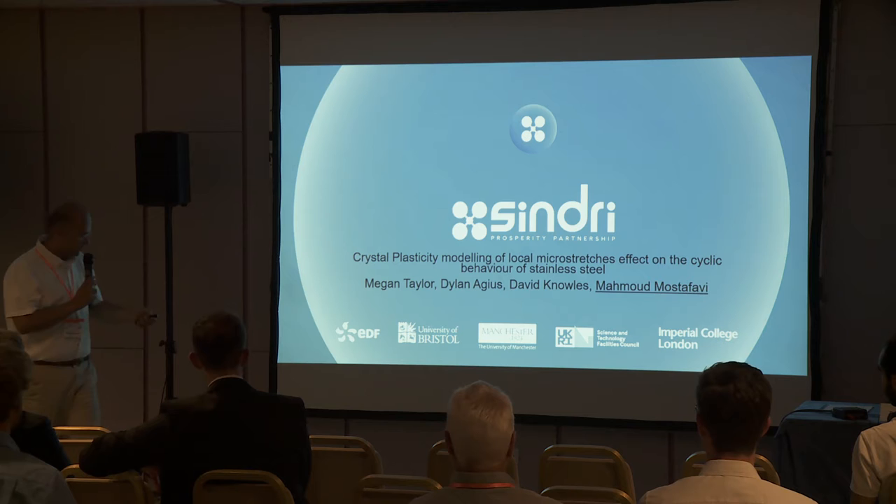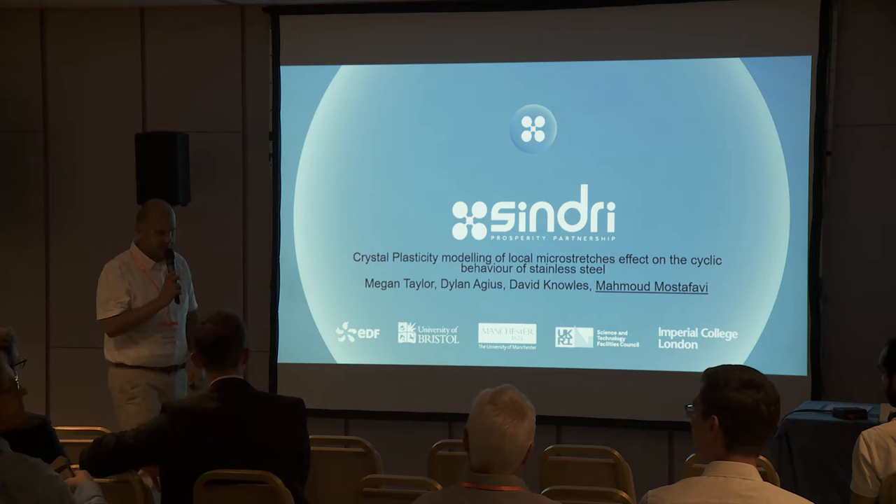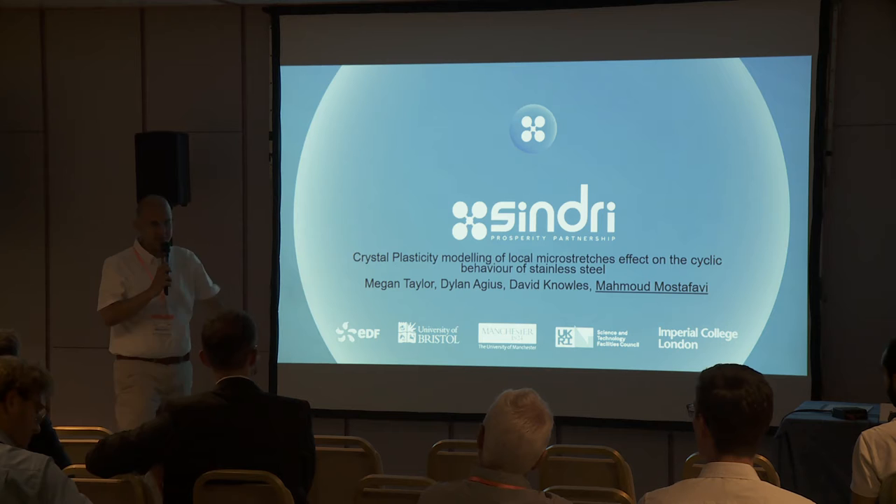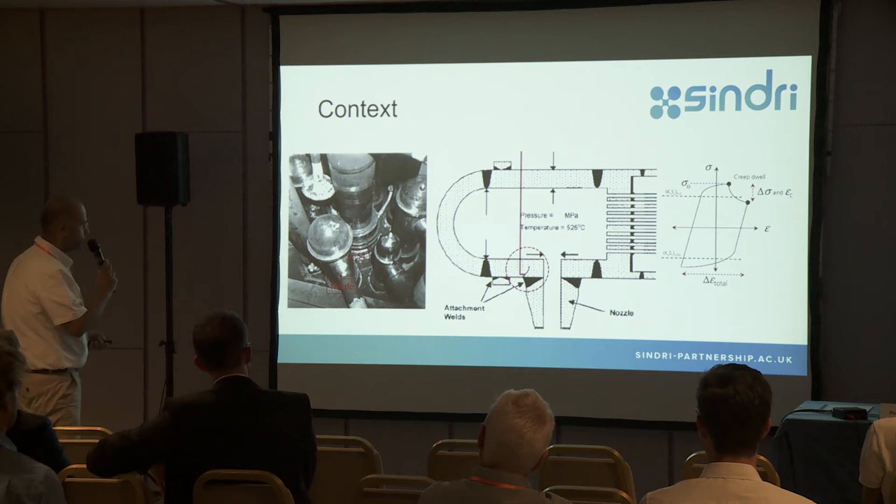This is part of a Sindri project — a relatively big project, around 8 million pounds between University of Bristol and EDF Energy. The reason for doing this is we want to do everything now in silico. We don't want to do any more tests. It's all about next-generation power plants. We want to develop a really clever computer model that we can trust.